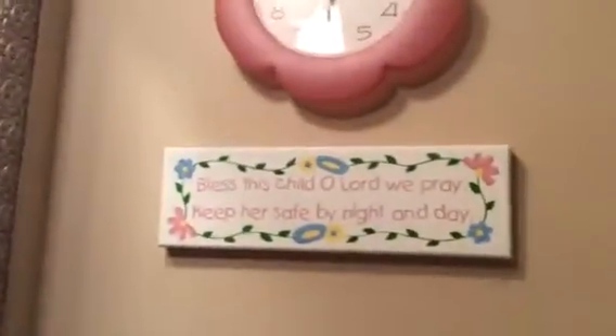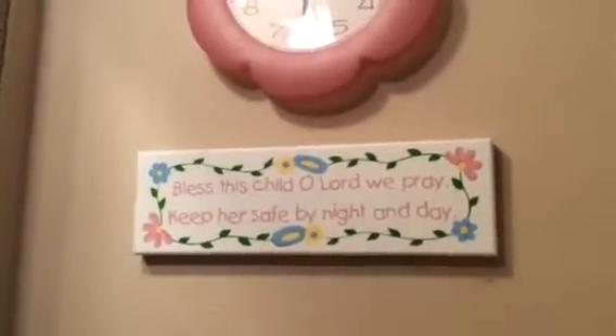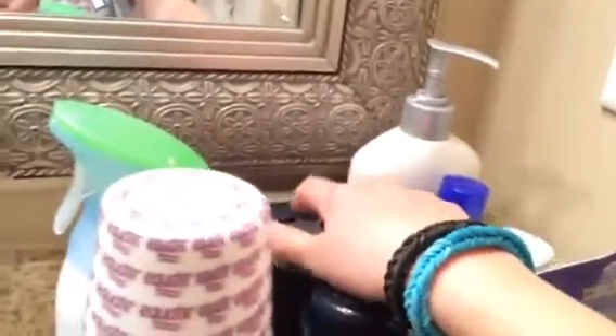This ginormous mirror with these lights. When you get up here it's like perfect. And then you come over here — and that looks pretty. And then you come over here, and it's a clock. And then it says, 'Bless this child, O Lord, we pray, keep her safe by night and by day.' And then we have our stuff — our new mouthwash, chest rub, Kedron's gel, Kedron's spray-on deodorant, and Kedron's deodorant.